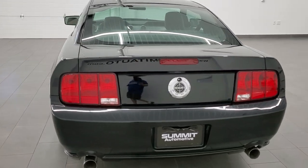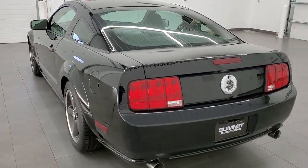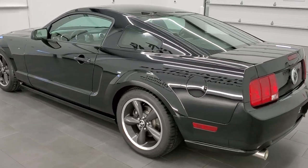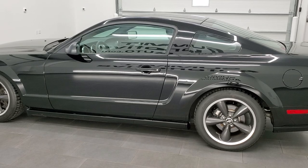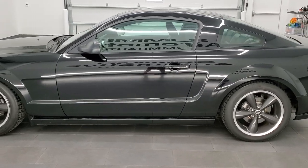This 2008 Mustang Bullitt has the 4.6 liter V8 engine. For the Bullitt, the horsepower has been cranked up to 315 horsepower.